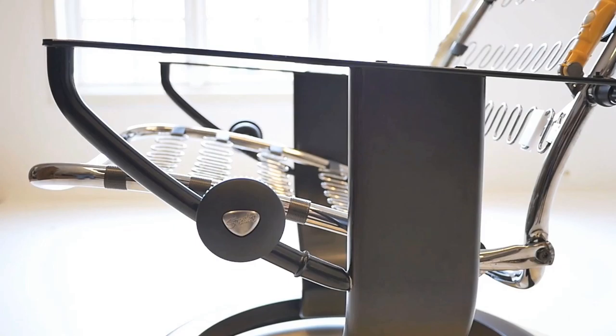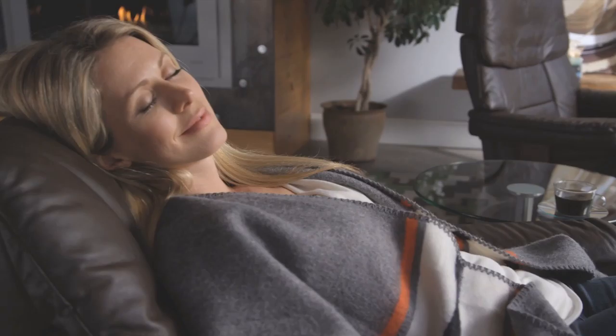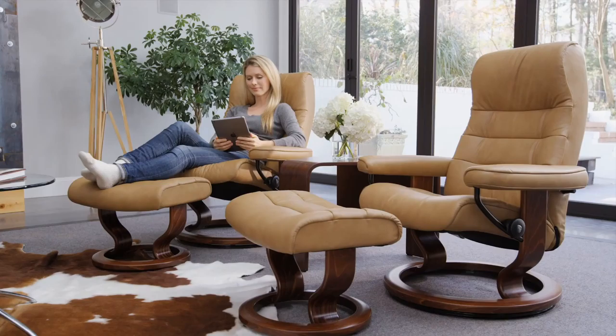At the heart of every recliner is movement — that is, after all, what sets it apart from other chairs. The ultimate in comfort is not achieved with a lever that locks you into one or two preset positions. It happens with our patented glide system that adjusts to the weight of your body for effortless movement through the full range of positions. Movement side to side is just as smooth and easy, thanks to the 360-degree swivel system in the Stressless circular base.